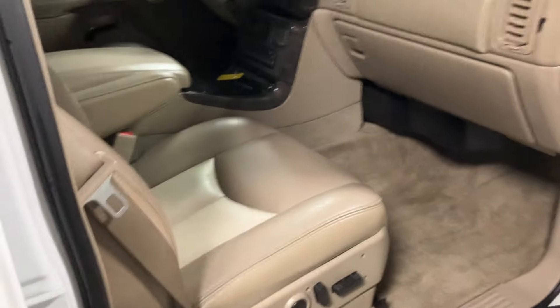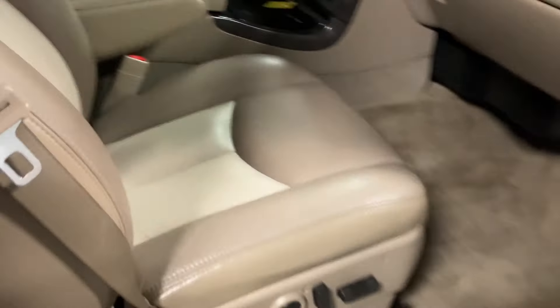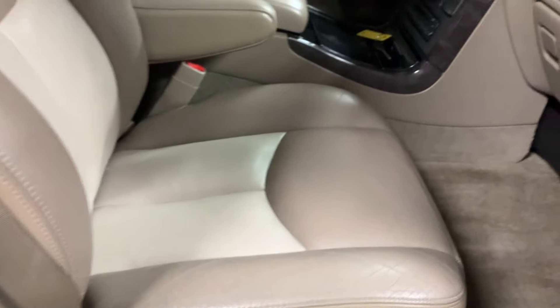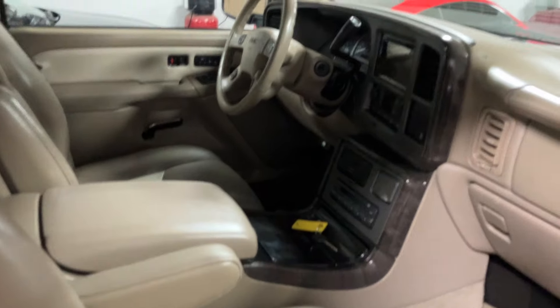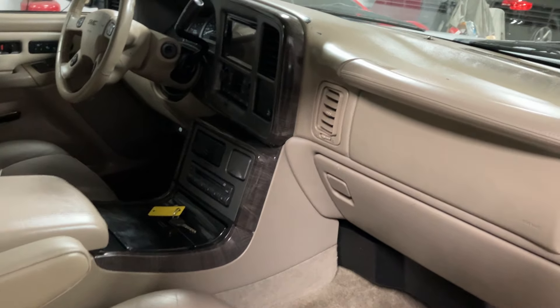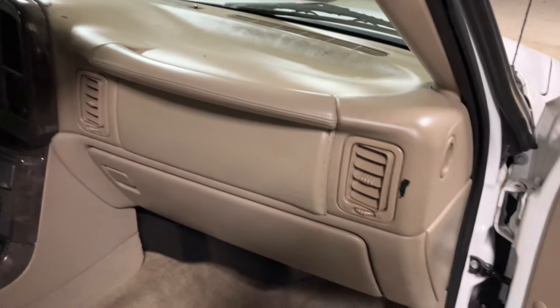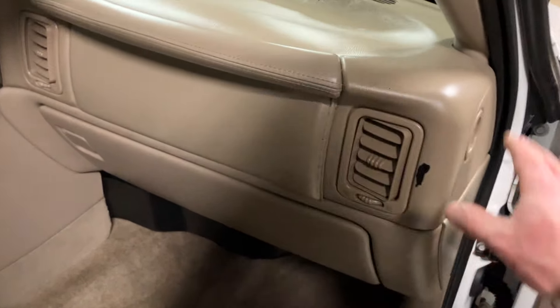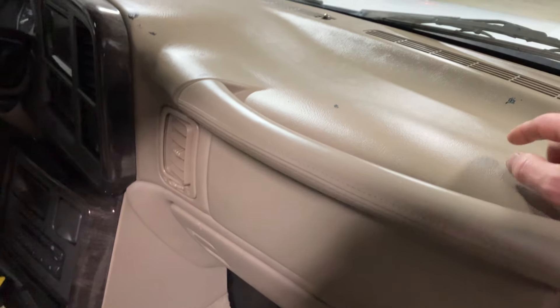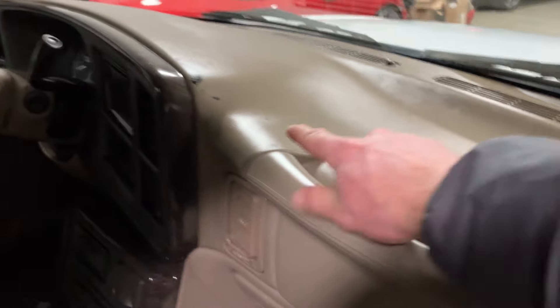The interior on this one's pretty nice for the miles. It's got the two-tone — tan and light tan. It's got the cool gray dash, which I really like, not wood grain. This generation of GM truck, there's something with the paint they used — sometimes you get little chips and that sort of thing.